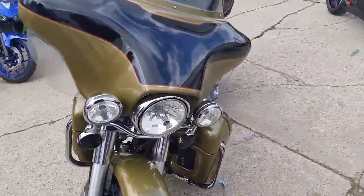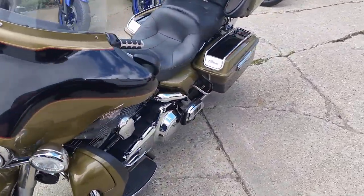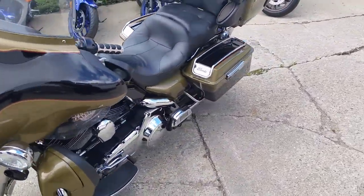We've got guaranteed financing on our Harley-Davidsons. Give us a call or visit our website at ApprovalPowerSports.com. We've got over 450 used bikes for sale.